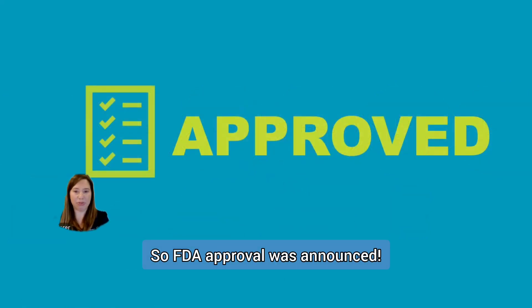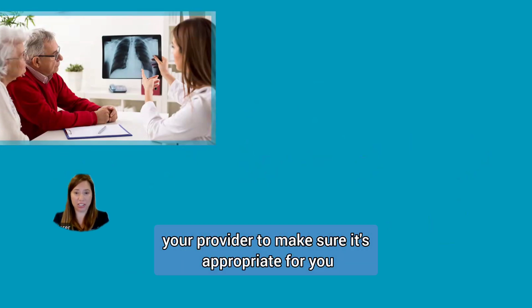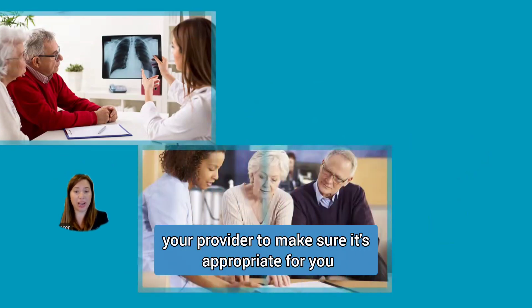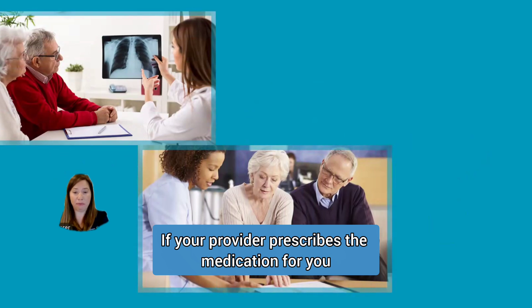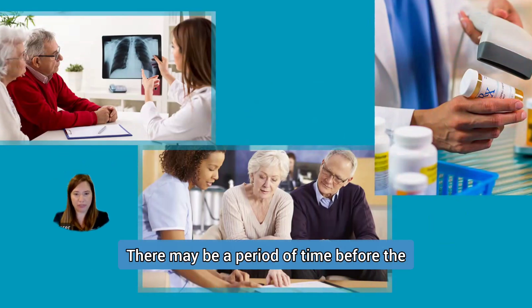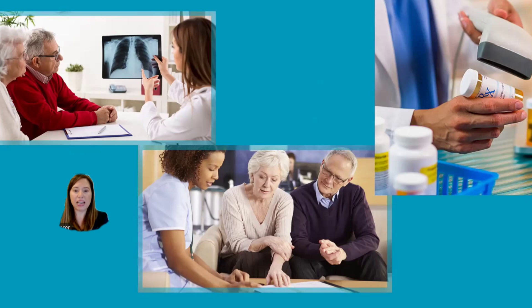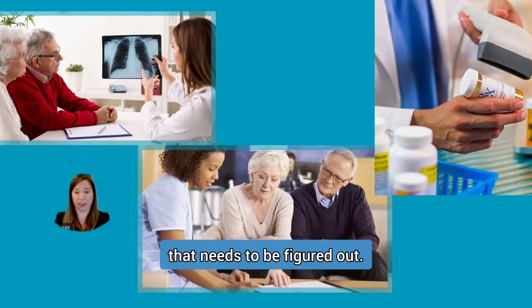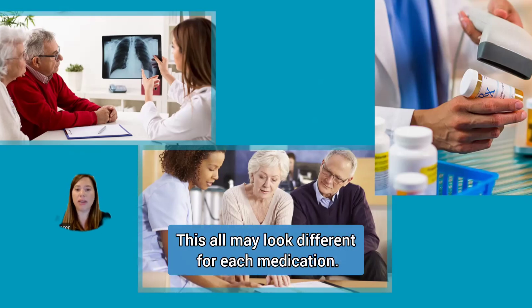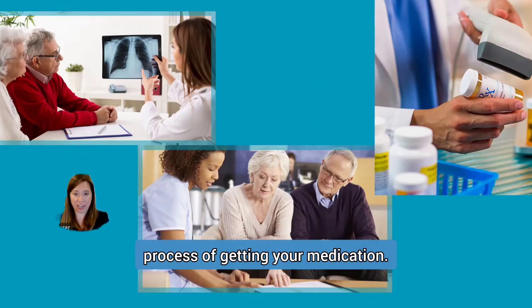So, FDA approval was announced — can I get the medication now? Almost. You will need to discuss the medication with your provider to make sure it's appropriate for you and your disease process. If your provider prescribes the medication for you, then you can start the process of getting the medication. There may be a period of time before the medication is in stock as manufacturing increases. Additionally, there may be insurance coverage that needs to be figured out. This all may look different for each medication. Your care team will walk you through the process of getting your medication.